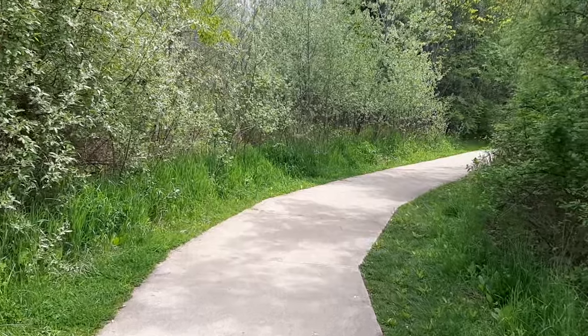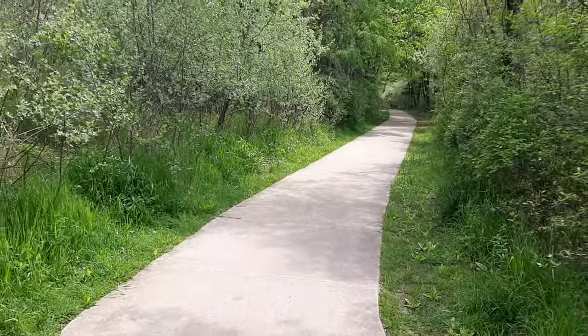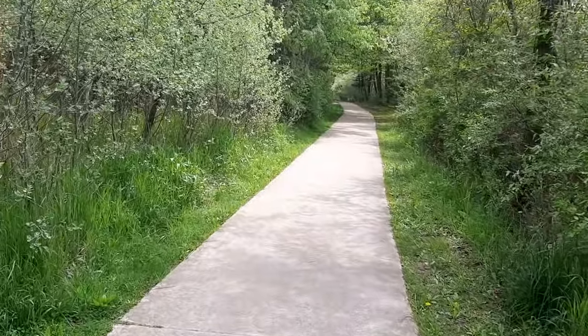The park is full of trails that you can walk or bike, and they scatter all over the park. There is a map that you can get at the park headquarters that shows where all the trails are.